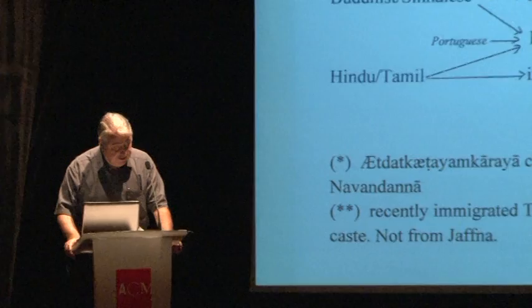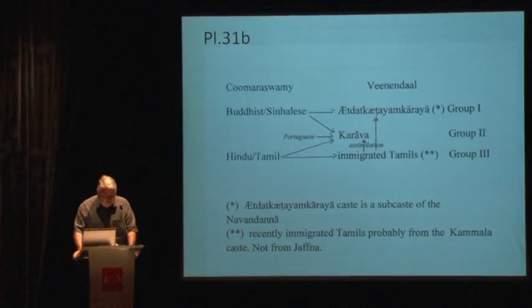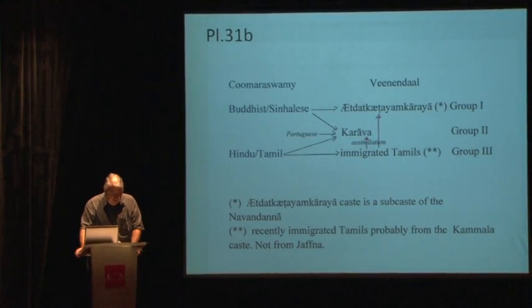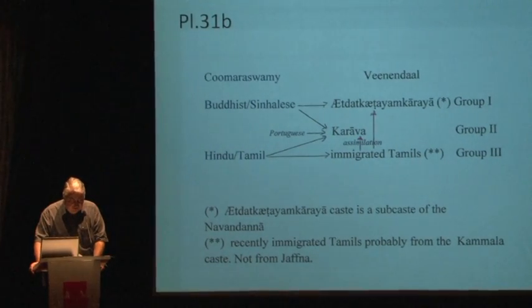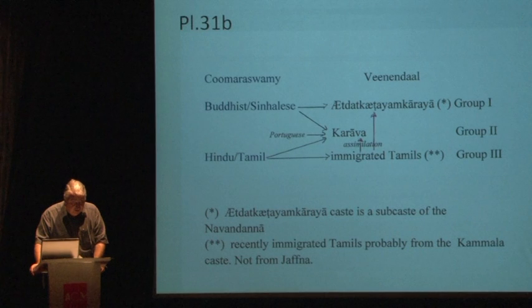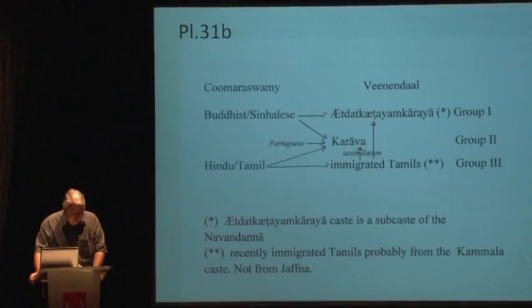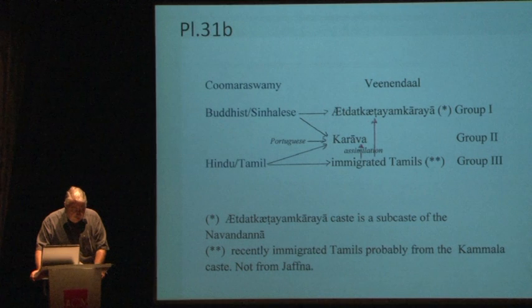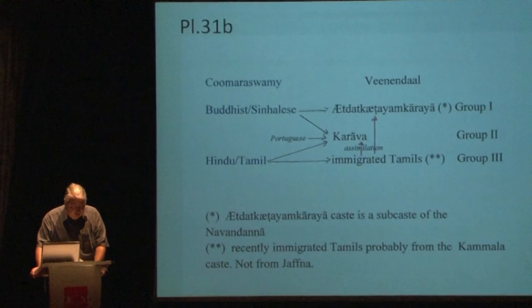Let us now imagine ourselves back in 1720. We are about to visit a Dutchman who was born in Ambon, had been sent to the Netherlands to complete his studies, and had afterwards occupied the highest position — that of Governor General of the Dutch East Indies. At the time, this included settlements and offices in Japan, Indonesia, Malaysia, Sri Lanka, and South India. Most people who chose not to return to the Netherlands lived in Colombo and Batavia.